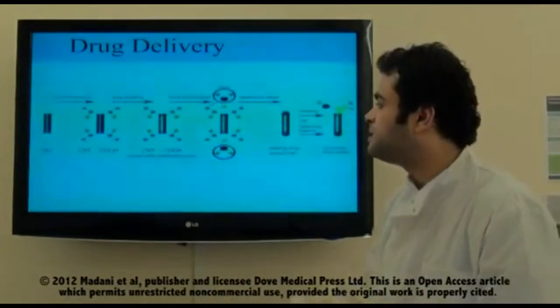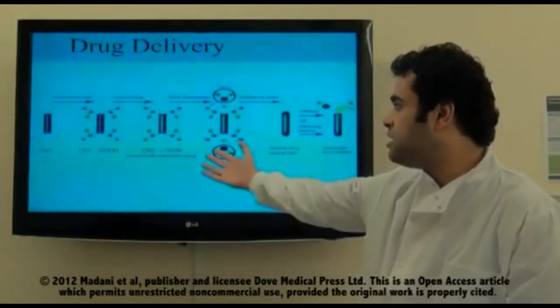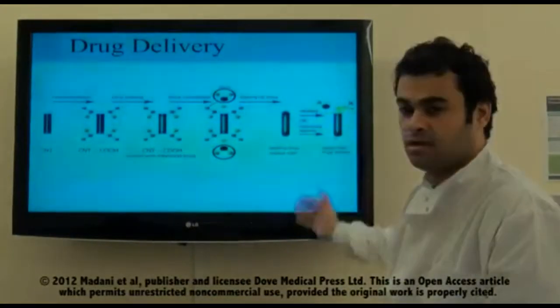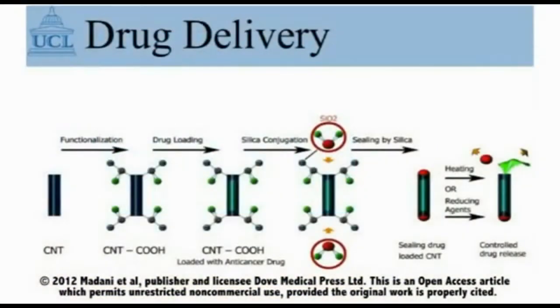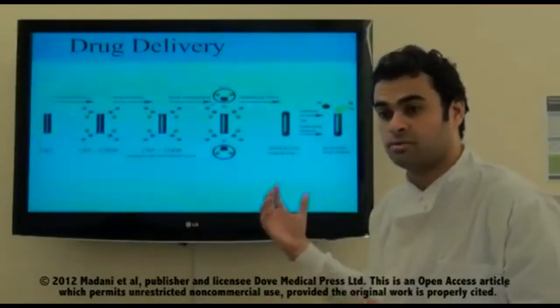As you can see from the pictures, we have the carbon nanotubes functionalized, loaded with drugs, and delivered to the site of action, where the drug gets released. Basically, we achieve the maximum therapeutic effect with a minimum side effect — we want a large amount of drugs delivered to the cancer cells, and that's where carbon nanotubes come in.